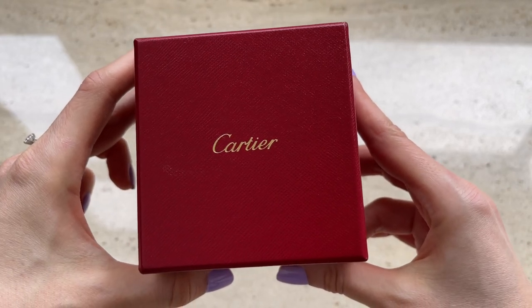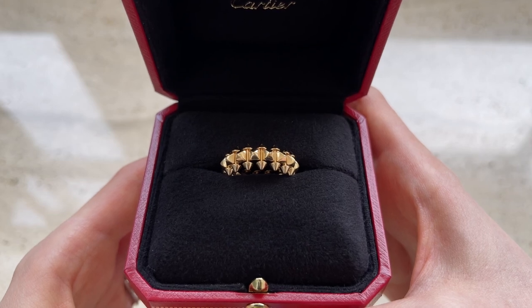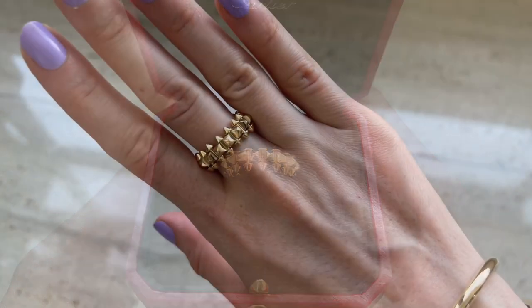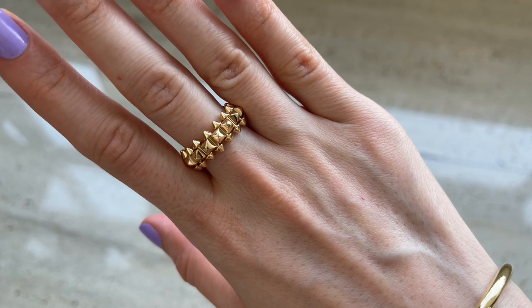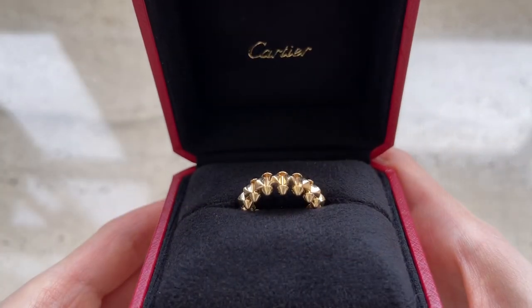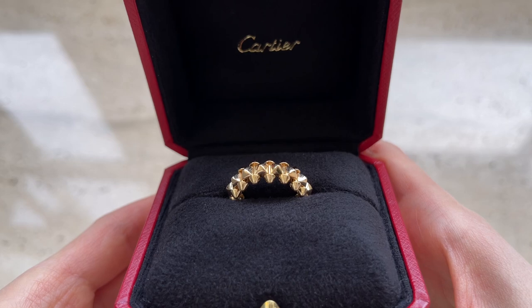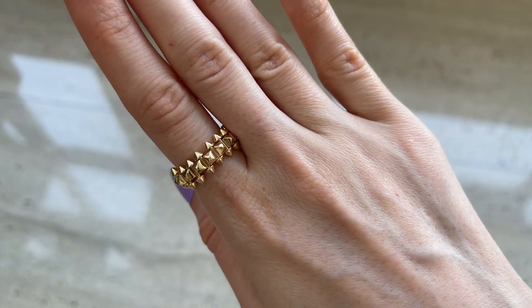Hey guys, welcome to my channel. In today's video I'll be reviewing my Cartier Clash ring that I purchased last year. It's one of my most used rings and I've been receiving so many requests to review this item for you. I hope that you will find this video useful.